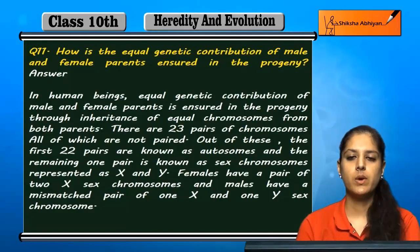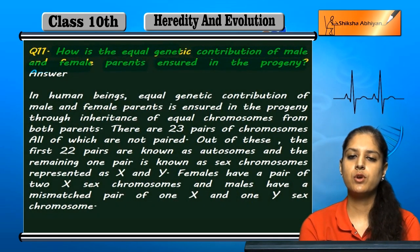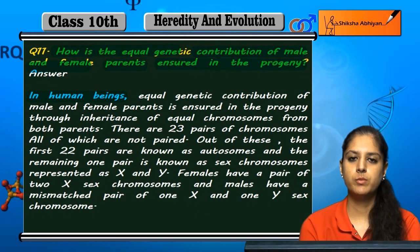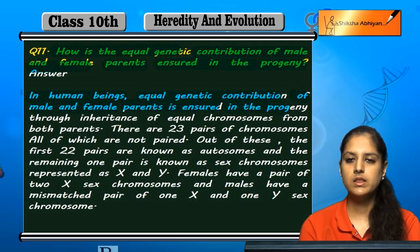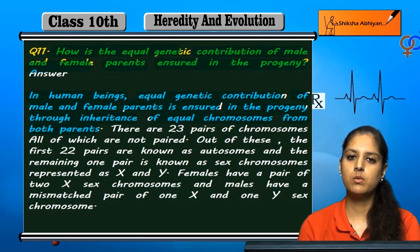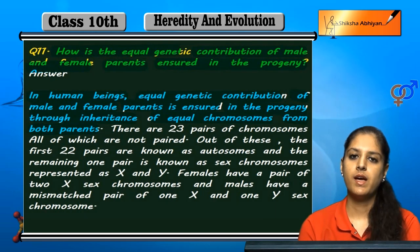Question 11: How is the equal genetic contribution of male and female parents ensured in the progeny? Progeny jo child hai, uske male or female parents ka equal genetic contribution kaise ensured hota hai? In human beings, equal genetic contribution of male and female parents is ensured in the progeny through inheritance of equal chromosomes from both parents — male se bhi aur female se bhi equal number of chromosomes progeny mein.